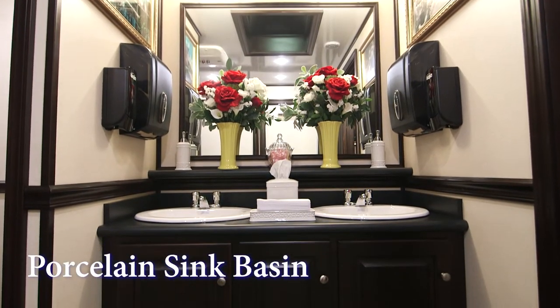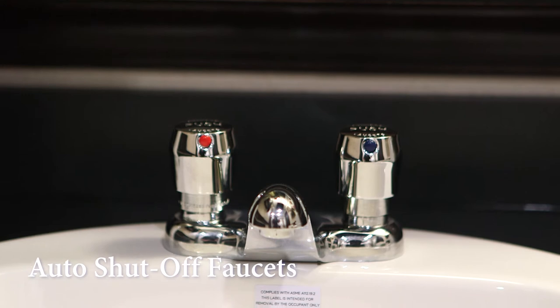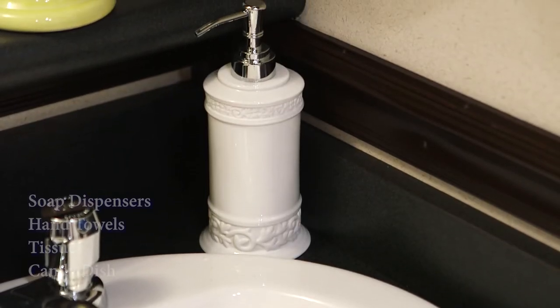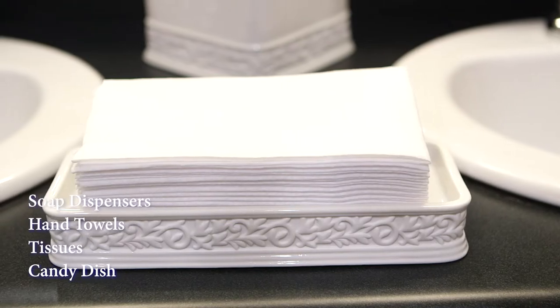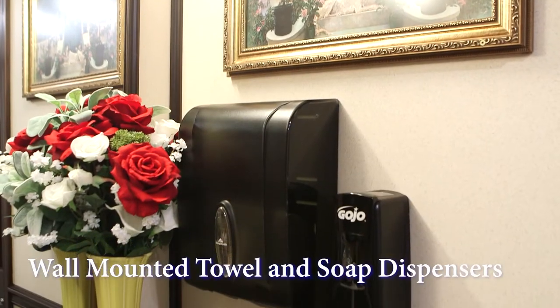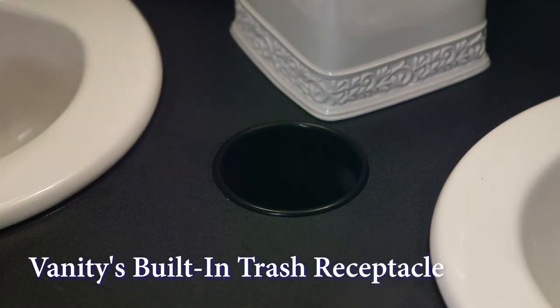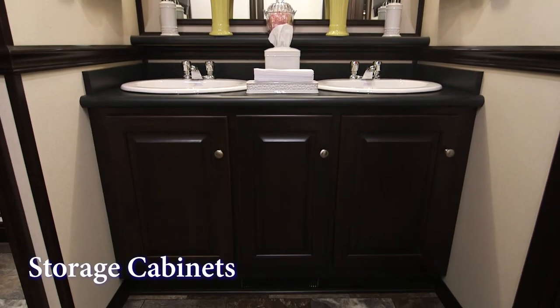The Corian vanity countertop has two porcelain sink basins. The Chicago brand faucets have automatic shutoff and supply hot and cold running water options. Decorative antibacterial soap dispensers, hand towels, tissues, and a filled candy dish are all included. There are also towel and soap dispensers installed above the sink. The vanity's built-in trash receptacle will help keep the restroom clean. There is also storage beneath the sink for extra supplies.